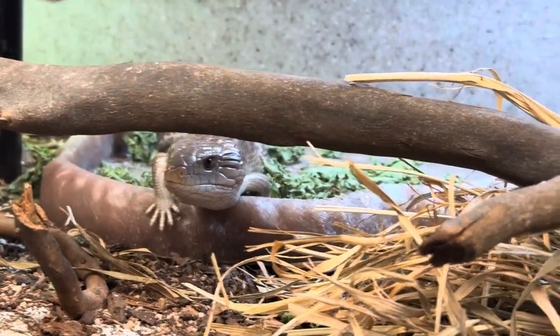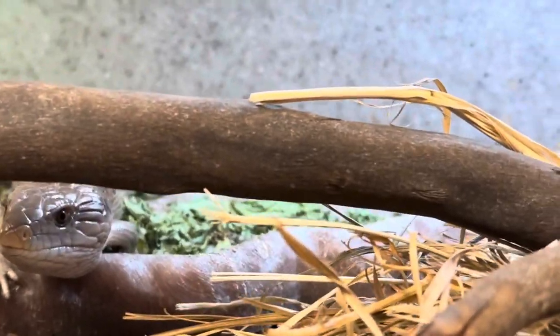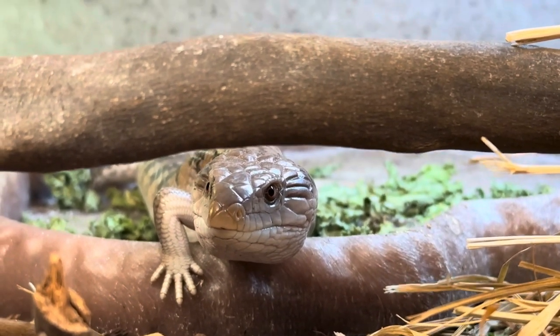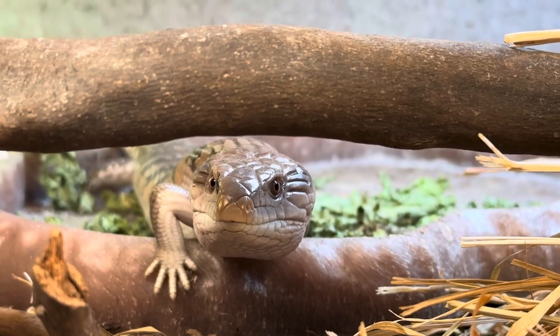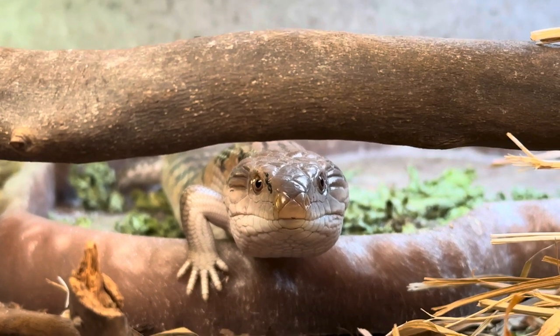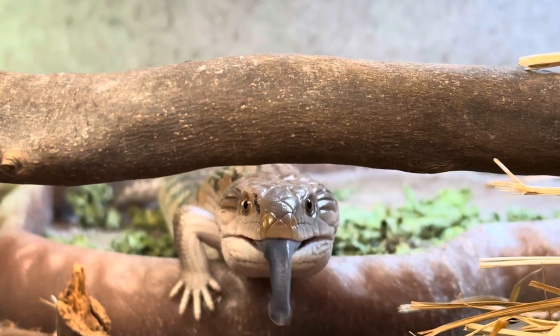Here's the kicker — as most of you know, reptiles have a very long lifespan, and that is no different with the blue tongue skink. Blue tongue skinks can live on average about 15 to 20 years, but they have been known to go all the way up to 30 years.